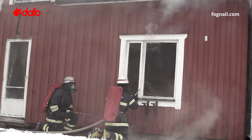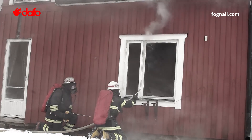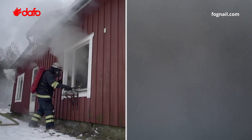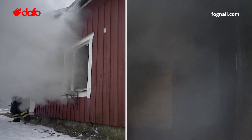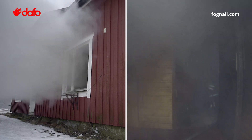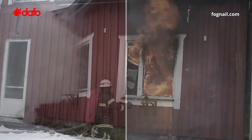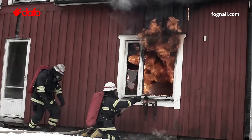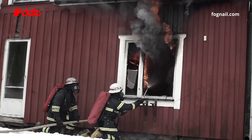Combining an exterior fog nail attack with properly timed ventilation results in an effective and safe interior fire attack. The fog nail is the perfect tool for effective, efficient, and safe firefighting.